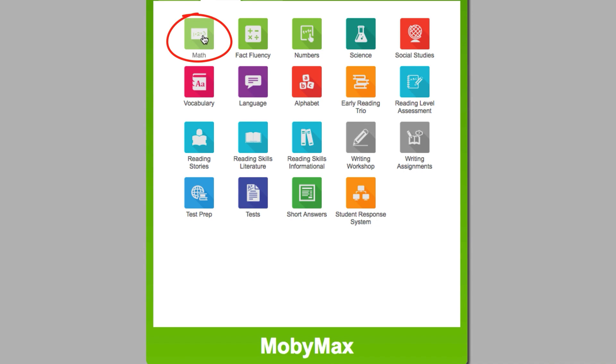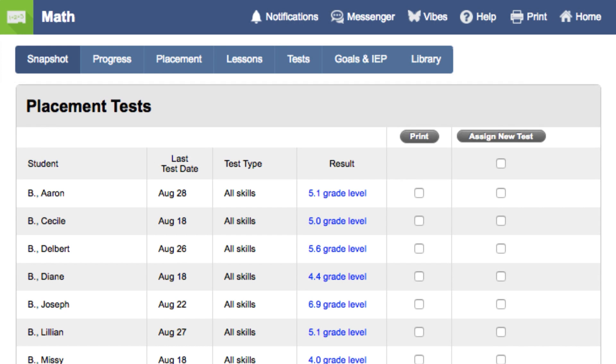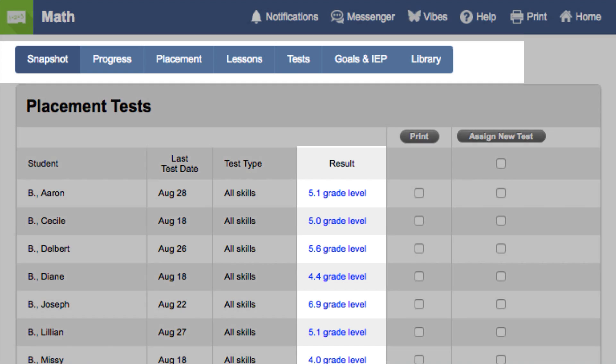When a student first signs into the math module, they will begin with a placement test that will determine the grade level to place the student based on which math skills they know. Once the student finishes the placement test, you will be able to see the results. It's important to note the placement test is adaptive, meaning that no two students will take the exact same lessons because their skill sets are different.